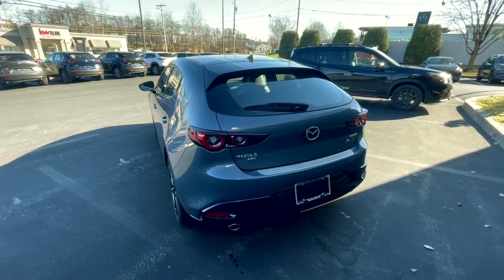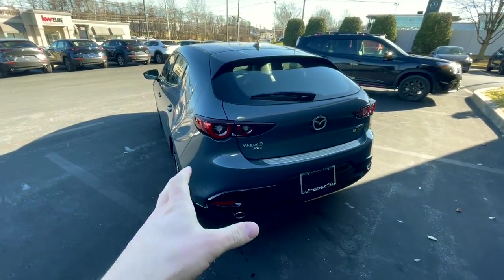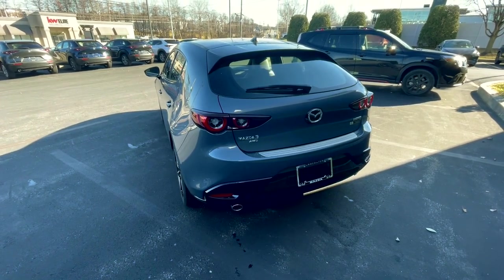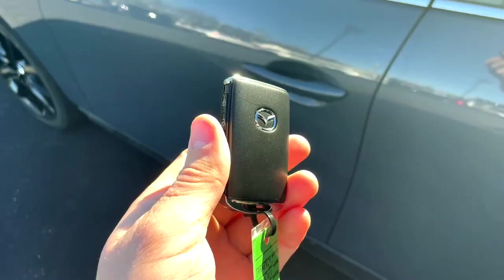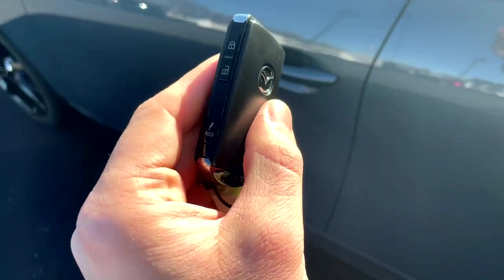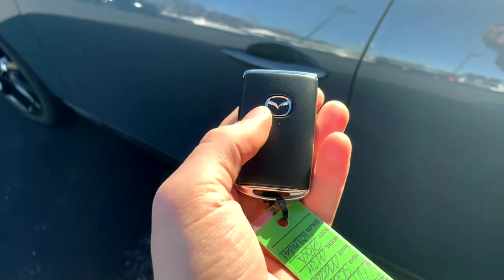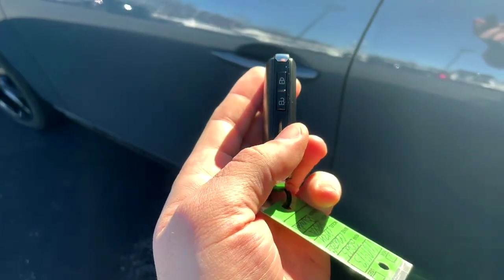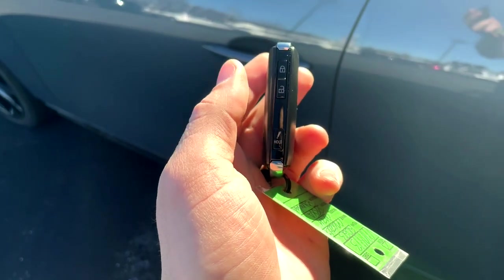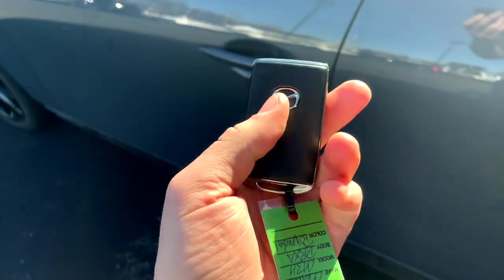So that is the exterior — a lot shorter than the exteriors of most other cars that I review because it's so tiny. One more thing to quickly highlight before we move into the interior is this key. A pretty standard Mazda key, but what makes it unique from most other car keys is the buttons are on the side — you'll have lock, unlock, and panic right here.